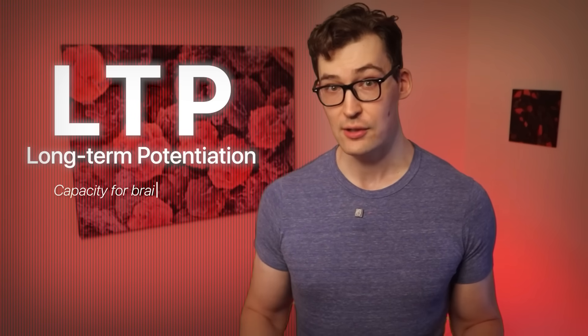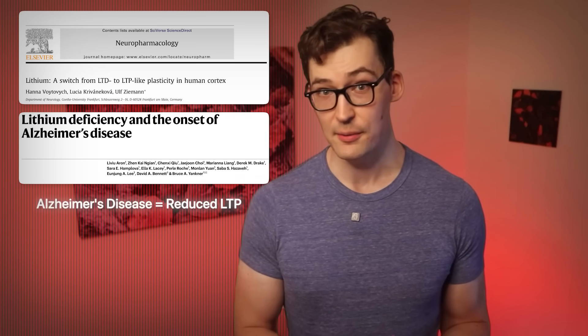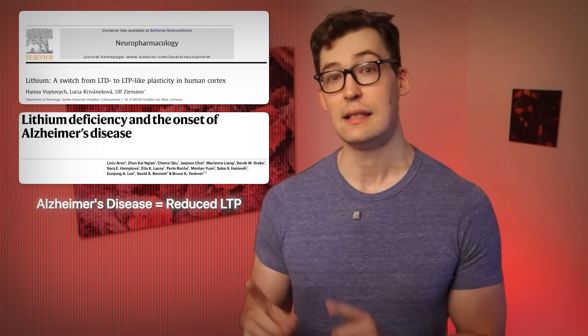There are a few different ways, and they largely hinge on one devious enzyme, GSK3. Lithium, a mineral, can correct a major problem in Alzheimer's disease called long-term potentiation, LTP. In very simple terms, LTP is the capacity for your neurons, your brain cells, to strengthen their connections with one another. This is a key consequence of Alzheimer's disease — reduced LTP.